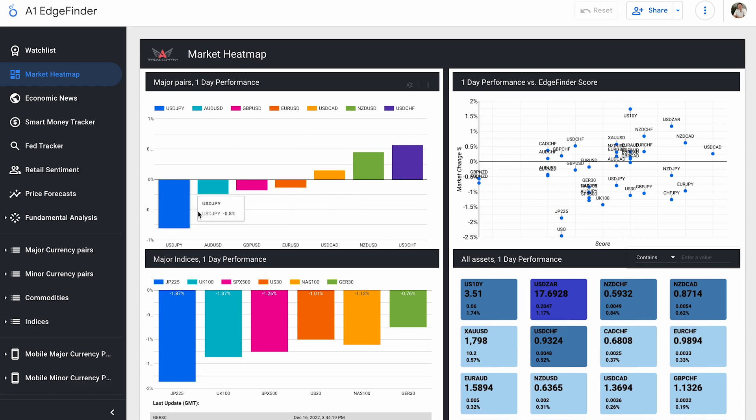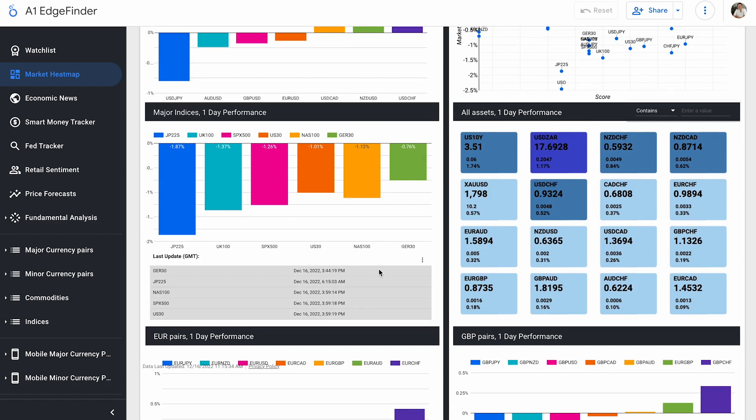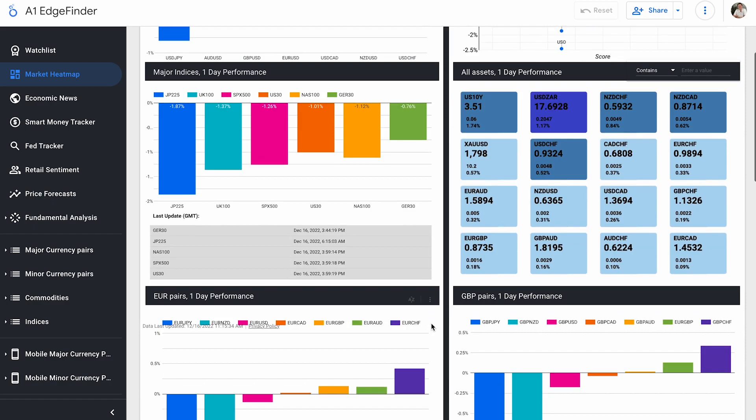Other than USD/JPY, there's not a ton of movement to the downside either, but our indices are not doing well today at all — same as yesterday. All of our indices were down yesterday and all are down again today, with German 30 being the least down at 0.76%, and JP225 down 1.87%. Indices have not been performing well whatsoever the last two days.